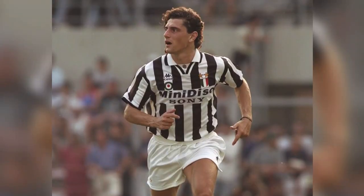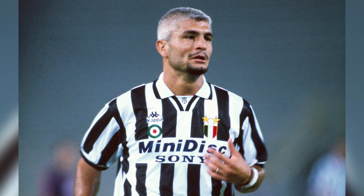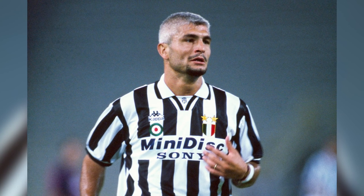The first ever time Juve wore shirts with Sony on them was in their traditional annual friendly against Valle d'Aosta, but here, as in all of their six pre-season friendly matches this year, it was Minidisc that was the headline of the sponsor, with Sony beneath in smaller text.